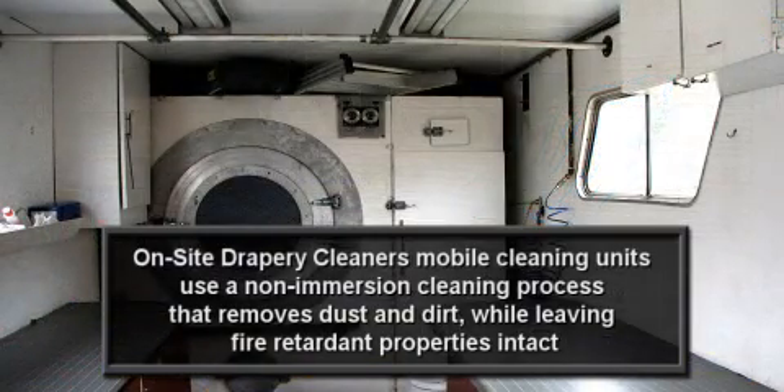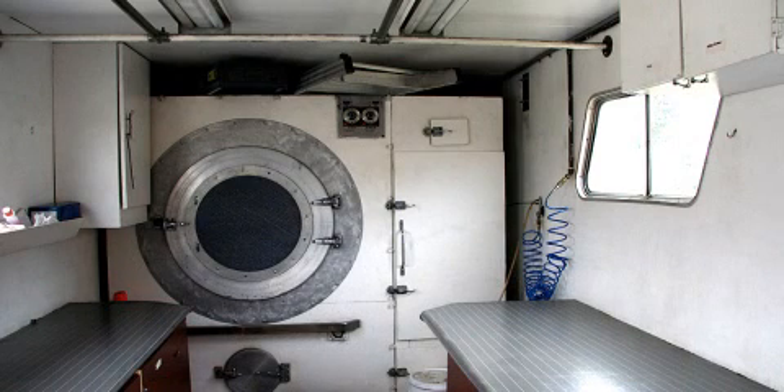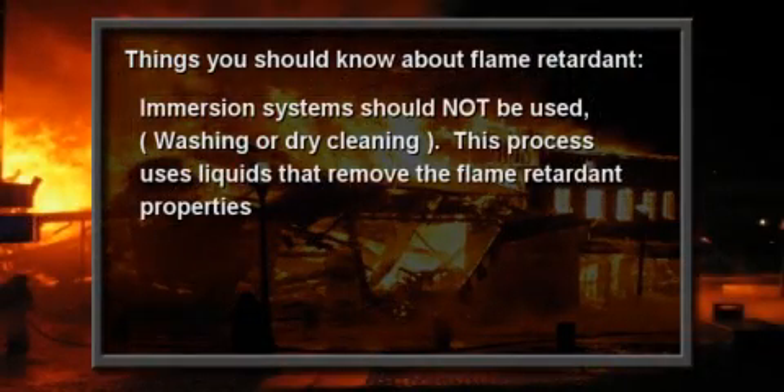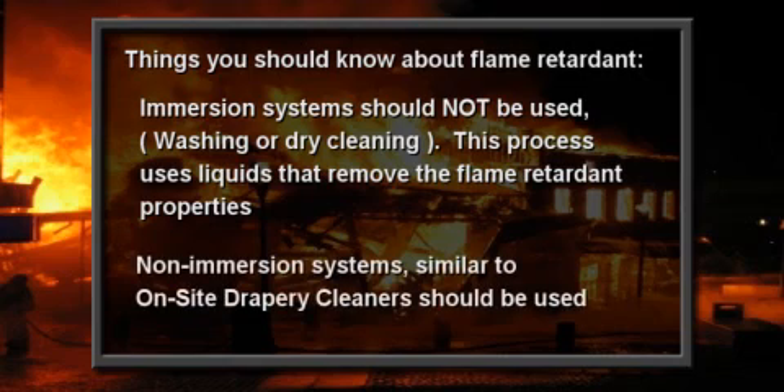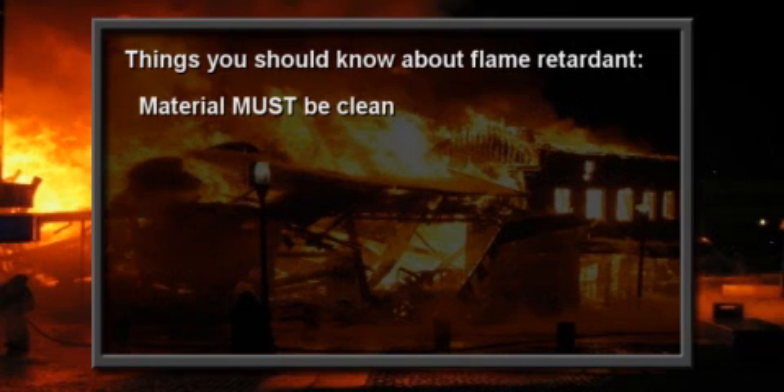Also, it's important to use only a non-immersion cleaning system to clean the drapes. In other words, no washing or dry cleaning, as liquids will remove any existing flame retardant properties. Once clean, flame retardant is sprayed evenly on the fabric, being careful to apply just the right amount.